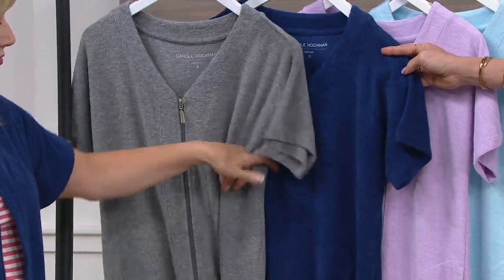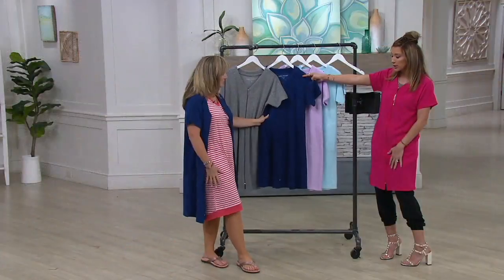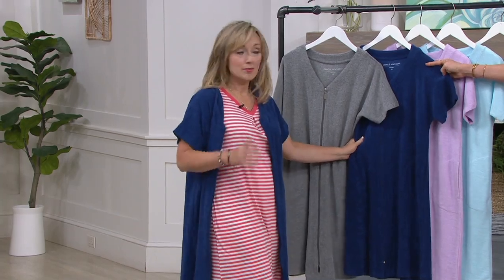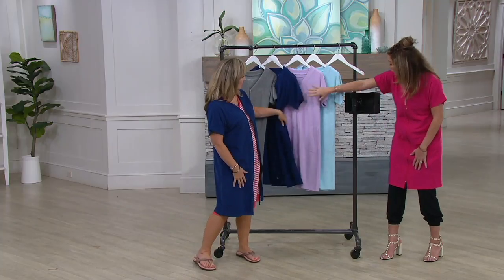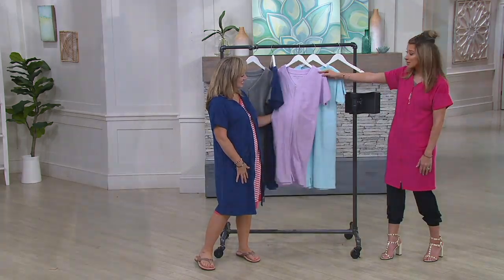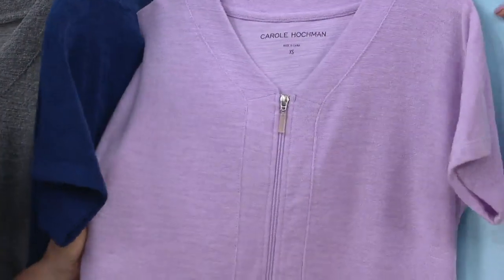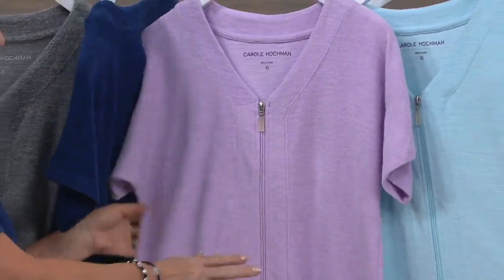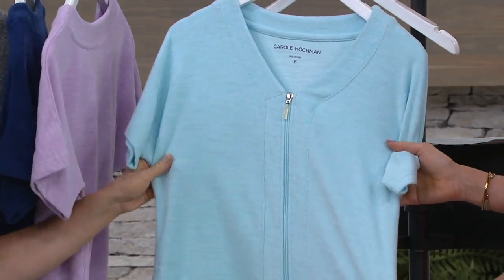I'm wearing navy over top of our two-pack dress — our sleep shirt set. You saw the maxi dress to start. That's extra small through 3X. Then we have lilac, same size range — a really pretty pale shade. Really high quality zipper pull. And then we have blue sky, also extra small through 3X.